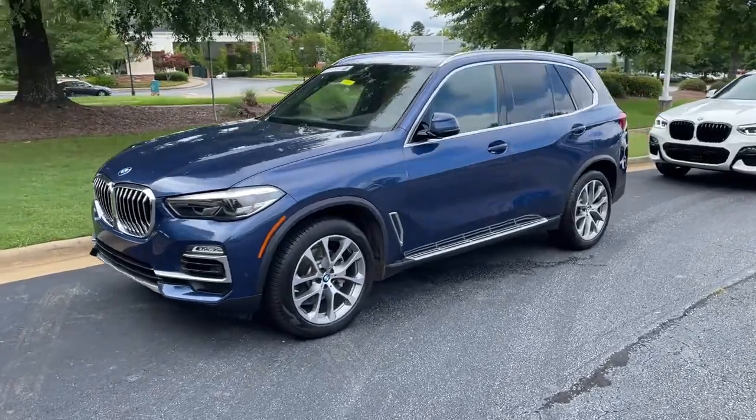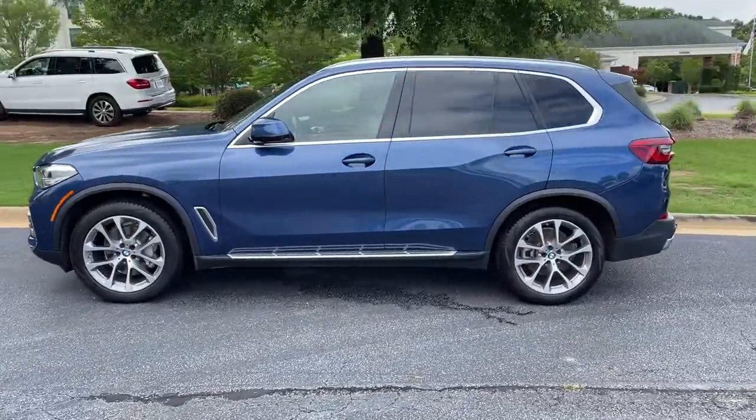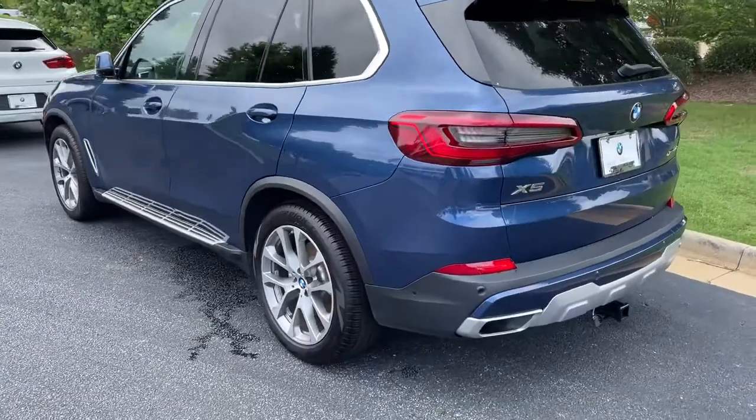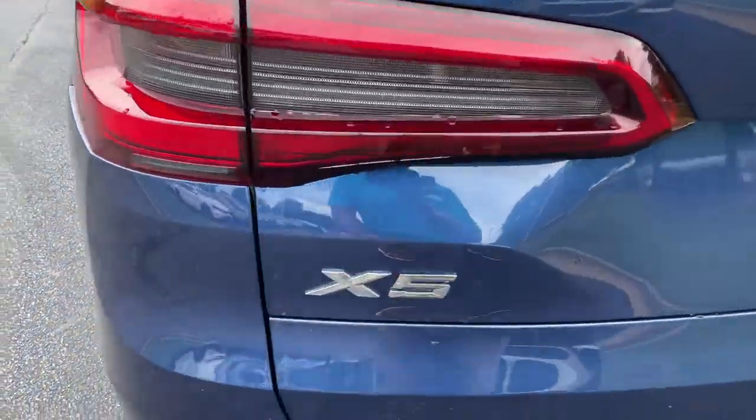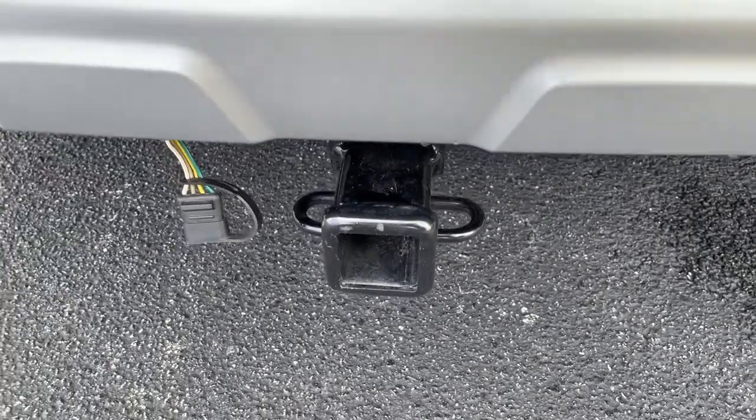Here we have this 2019 Phytonic Blue X5 with the 20-inch wheels. Just recently traded back in here. There is your X5 badging — it is all-wheel drive and it still has a trailer hitch as well.